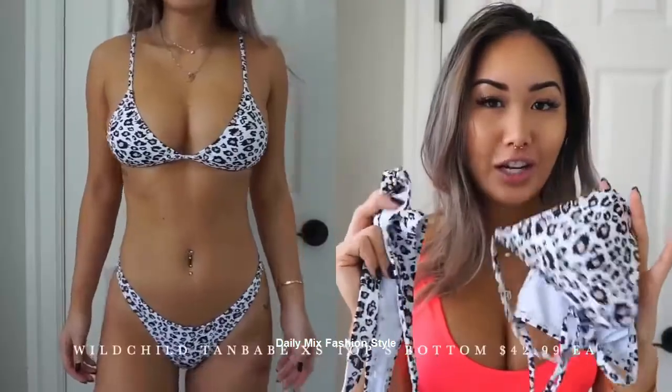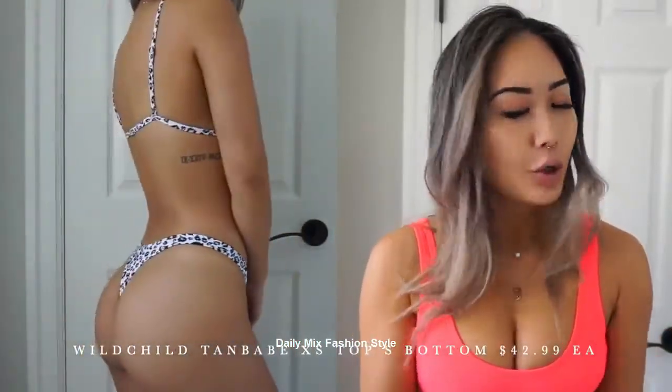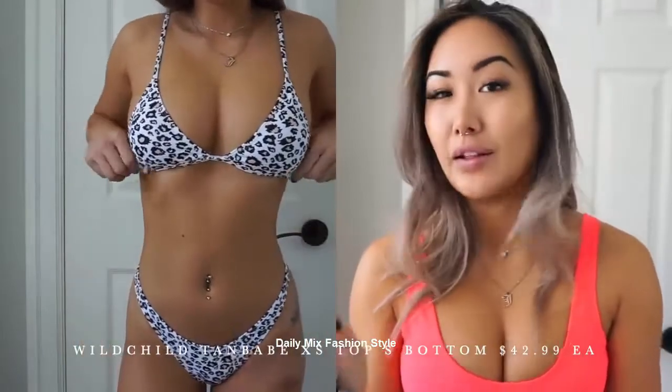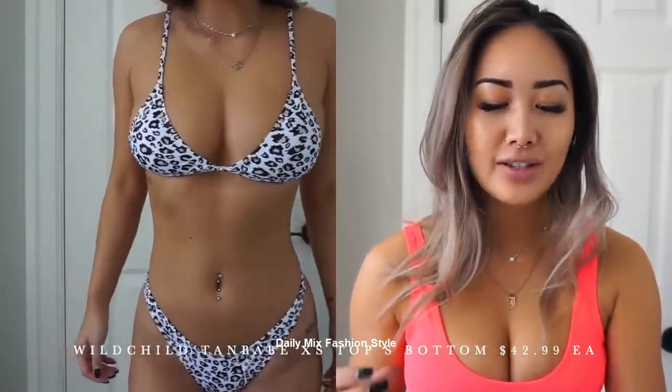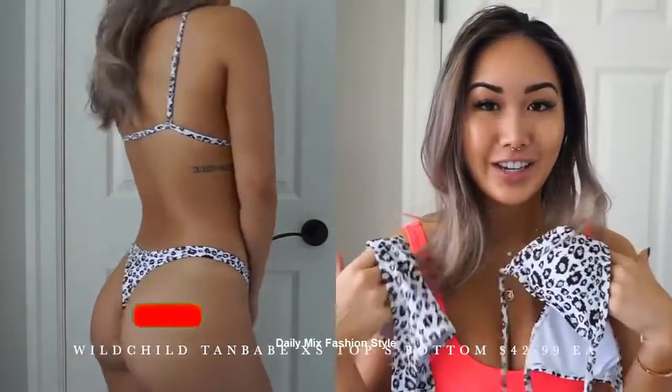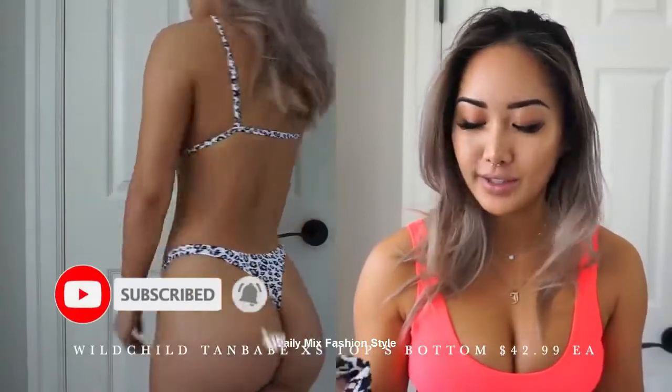The next one I got was the Wild Child set, which is a leopard print. I really like the colors — it's a white background with leopard spots that are black and then this peachy nude. So it's not your traditional brown and black leopard print; it's a little bit softer but also bolder because of the black and white contrast. This is also the same typical bathing suit material, which I really like. Nothing bad to say about it.